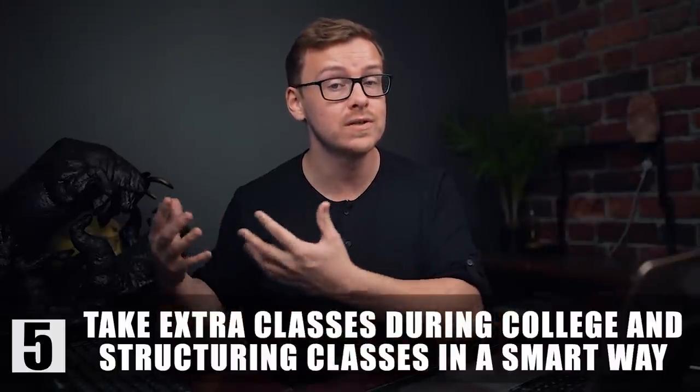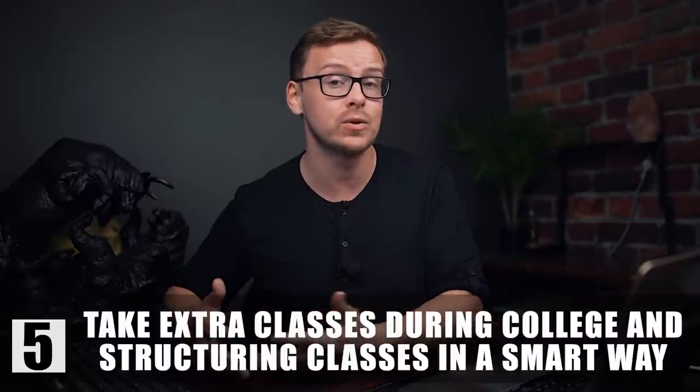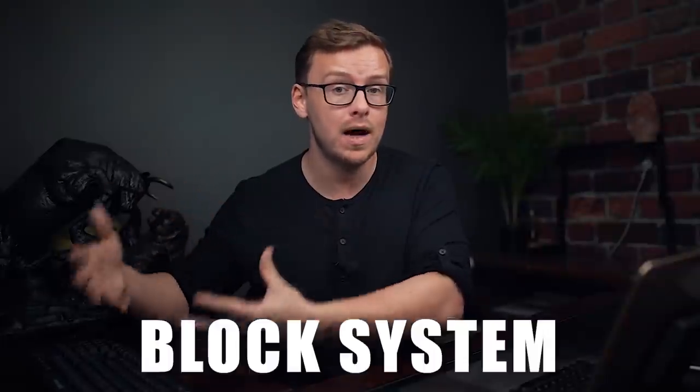The next one is taking extra classes while you're in college and also structuring your classes in a certain way. When you're in college, some colleges operate on the block system, others on the credit system. Some colleges will stop you from taking a certain number of credits, while others — if you talk to the counselor and explain your circumstances — will let you take more. A lot of the time colleges want you to take about 15 credits per semester. Over eight semesters that's 120 credits, which is about what you need to graduate in four years. But if you take an extra three credits per semester over eight semesters, that's 24 extra credits — basically saving you a semester to nearly two semesters.